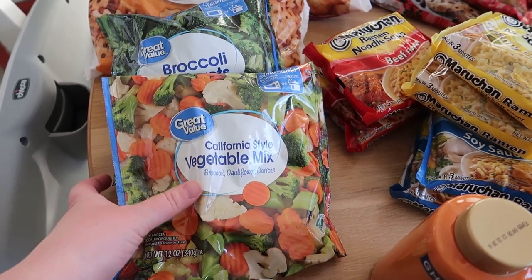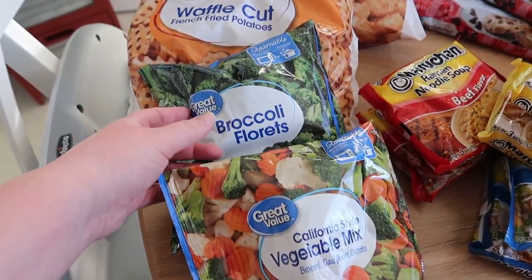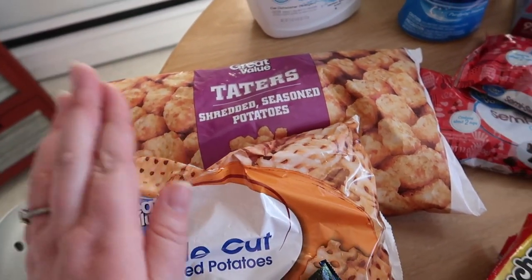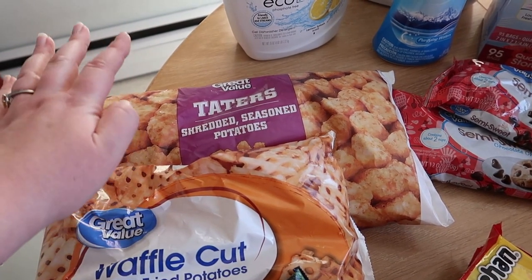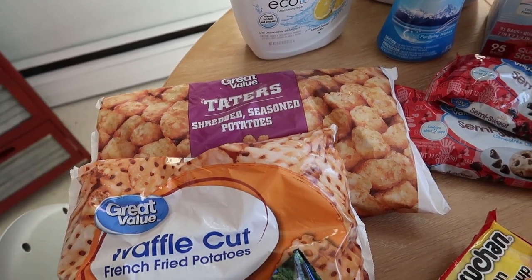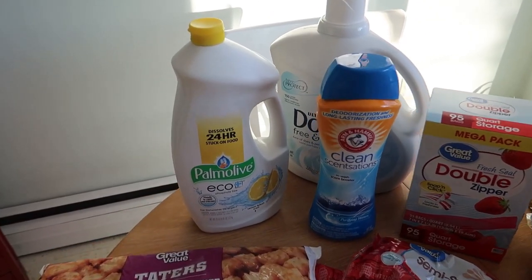I grabbed a bag of the Great Value California style vegetable mix — these are in steam bags and they're only a dollar, and I like to keep these in the freezer. Broccoli florets, some waffle fries also for the freezer, and then tater tots. These are awesome for quick dinners as a side dish, awesome for breakfast, awesome to throw in with eggs like a quiche, so we like to keep those on hand.